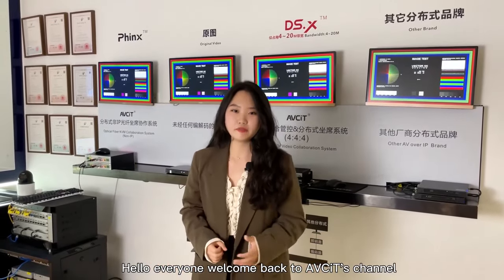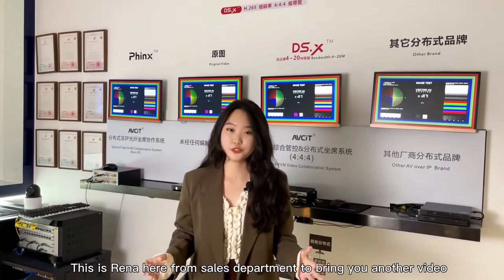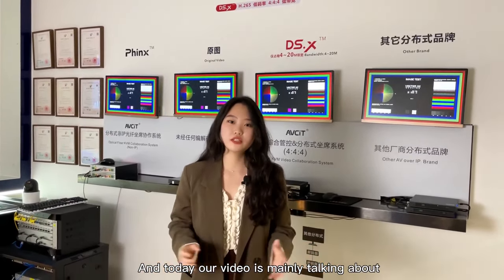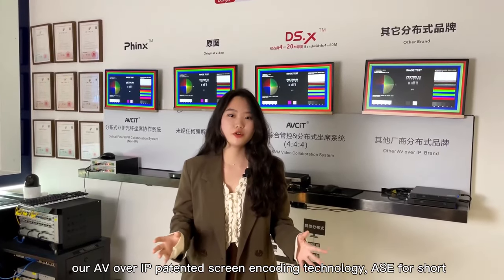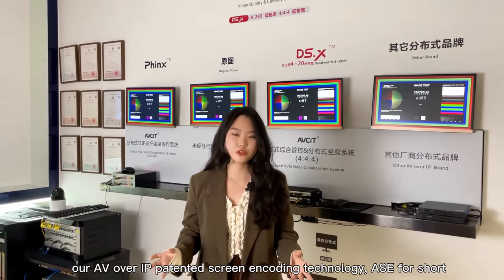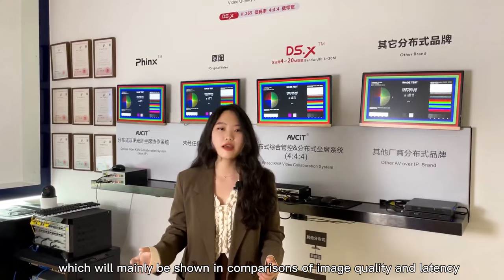Hello everyone, welcome back to AVCIT's channel. This is Rena here from the Sales Department to bring you another video. And today, our video is mainly talking about our AV over IP patented Screen Encoding Technology, ASE for short, which will mainly be shown in comparison of image quality and latency.